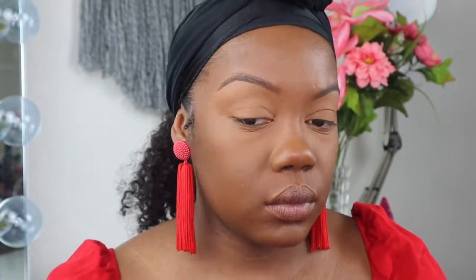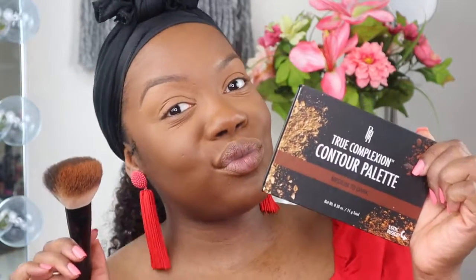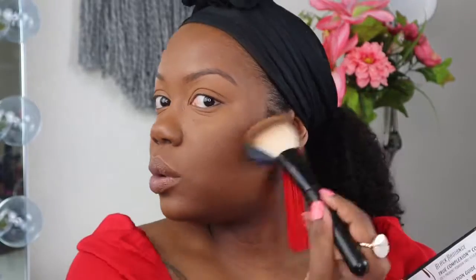Next I'm going in with some translucent powder close to my skin tone, hitting my under eyes and then my lids. Then I'm going in with Sephora Micro Smooth powder in Deep to set my whole face. Next I'm going in with this contour palette by Black Radiance, going in with the darkest shade to create some shadow and depth so my face isn't looking so flat.